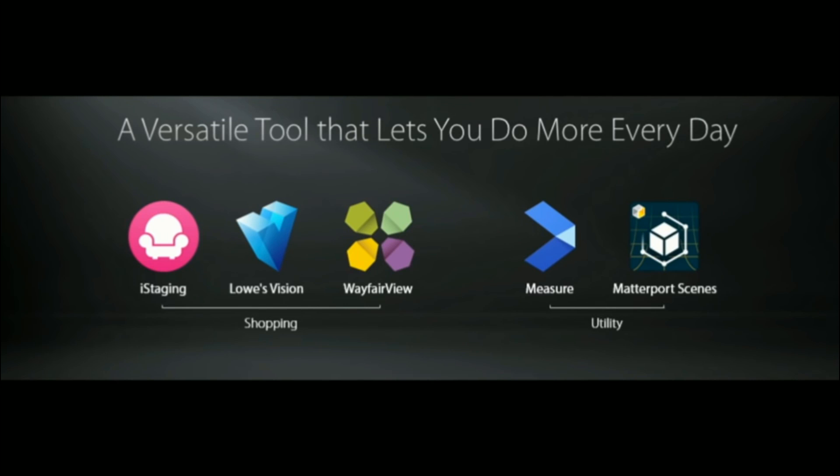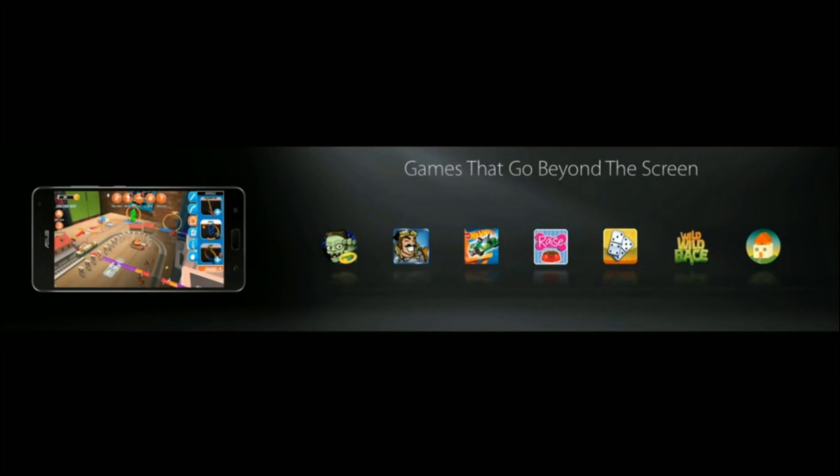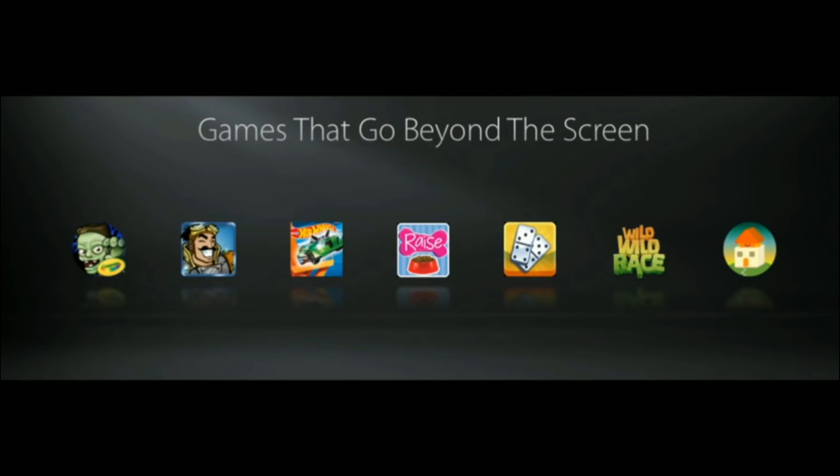From online shopping to tackling your home improvement projects, the Zenfone AR allows you to have the most immersive and yet practical shopping experience. It enables interaction with virtual objects that appear to be in the real world for the most mesmerizing AR entertainment.